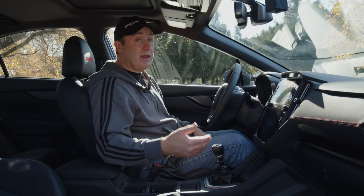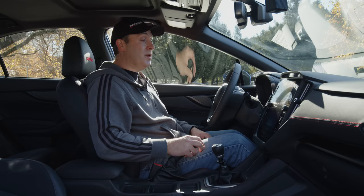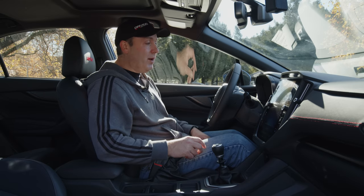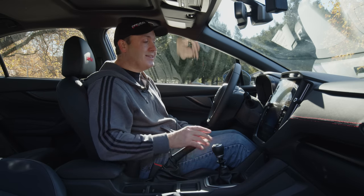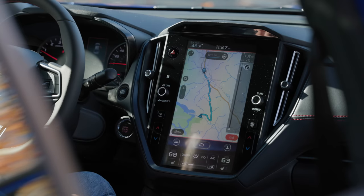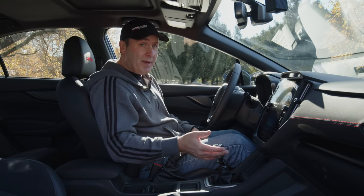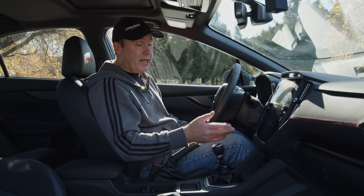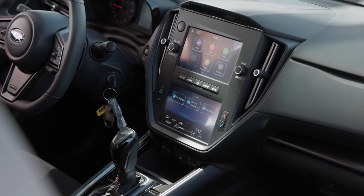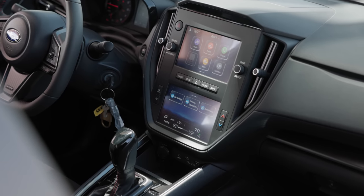The functionality is there. Navigation doesn't come on all trim levels, only on the higher trims — if you get a base WRX, you're not going to get nav. Lower trims don't even get a vertical display; instead, they get a pair of smaller touchscreens to provide entertainment and configuration options.